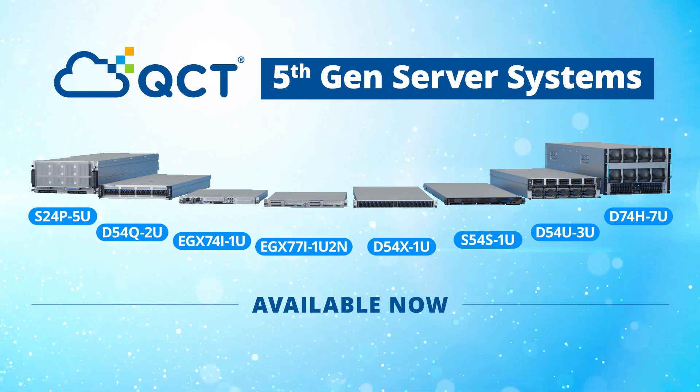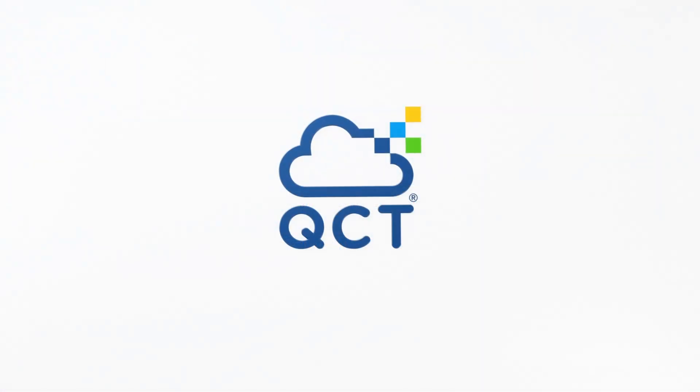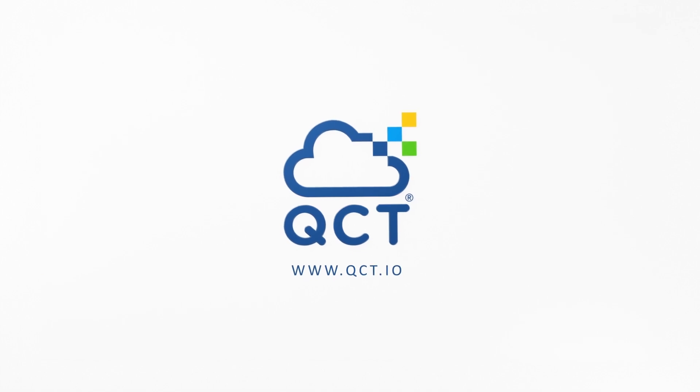To learn more about these 5th-gen offerings from QCT, visit www.qct.io.